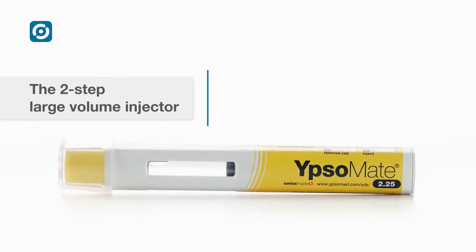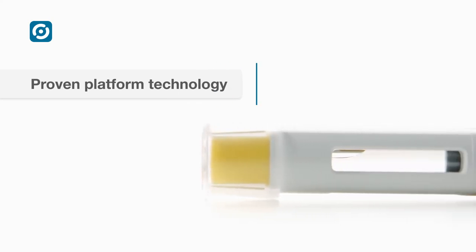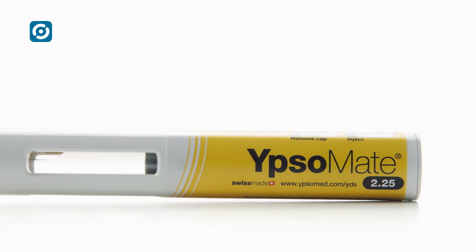The two-step intuitive large-volume auto-injector — that's Ipsomate 2.25. The simple-to-use auto-injector for 2.25 milliliter pre-filled syringes, based on proven platform technology, ensuring a short time to market.